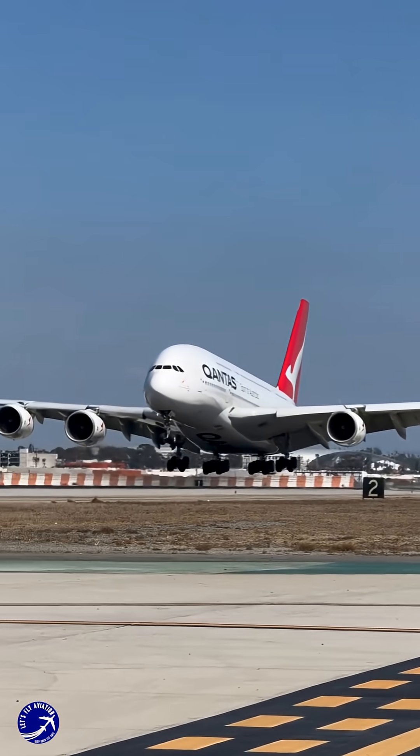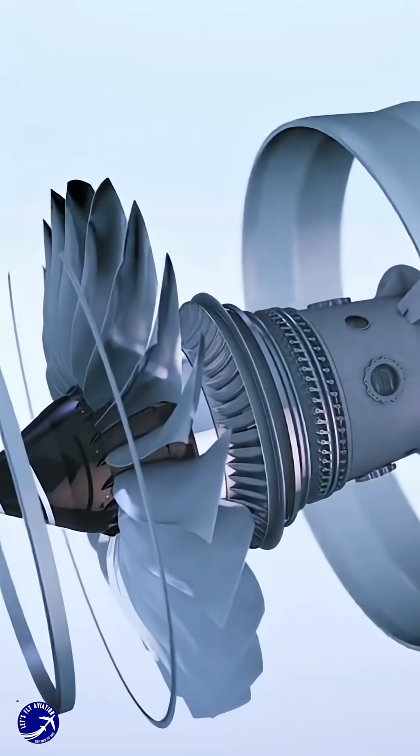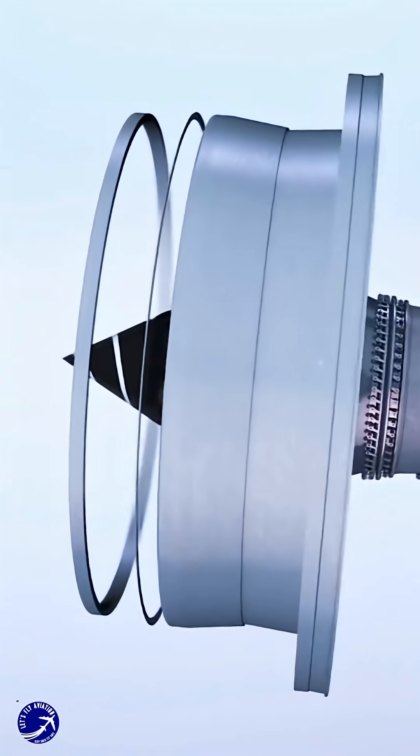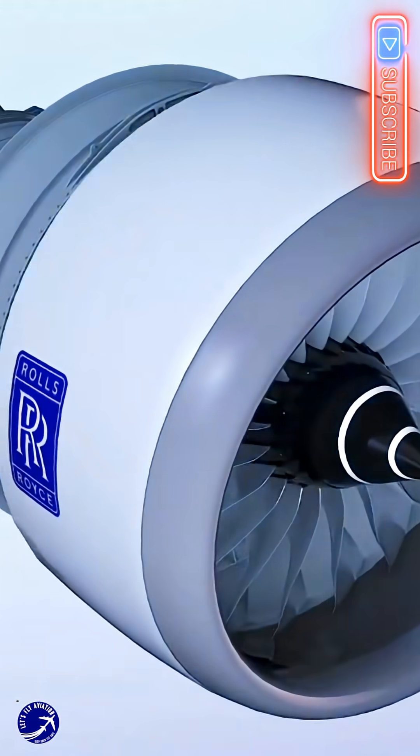Now, pair that iconic airframe with Rolls-Royce's revolutionary ultra fan engine, a technology demonstrator boasting the world's largest fan, geared architecture, and composite blades designed to slash fuel burn and emissions by a staggering 25%. This isn't just an upgrade. It's a transformation.